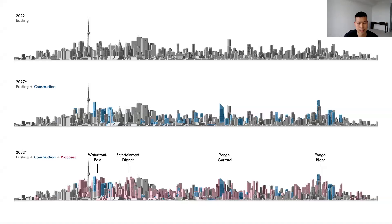Here's a look at some projections of Toronto's skyline. This is of the downtown core, and this view faces northwest. One thing you will note is that in many cases, buildings are not only getting taller, but they're also getting more slender. I've labeled a few notable high peaks that are emerging: Yonge and Bloor, Yonge and Gerard, the entertainment district, and Waterfront East.